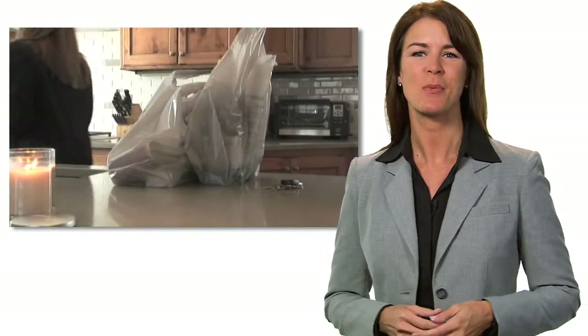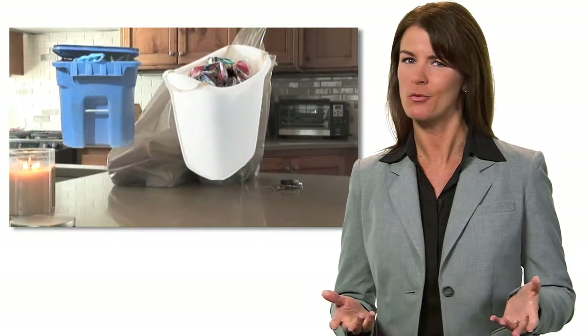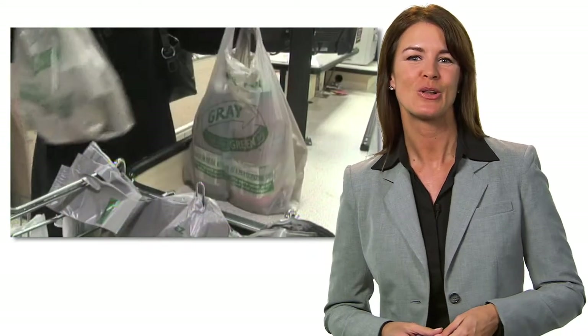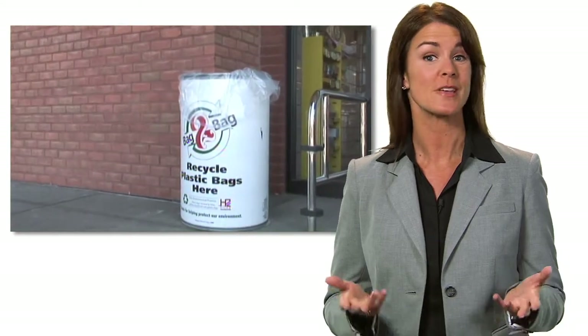One of the keys to living a sustainable lifestyle is to get maximum benefit from products with minimum waste. Recycling is a key component of waste reduction, but not all recycling is the same. In closed-loop recycling, products are recycled back into the same product. Green Earth Journal looked at a company that manufactures a closed-loop product that we use every day.